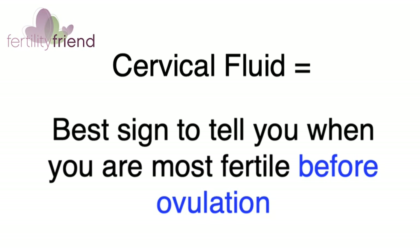Cervical fluid observations, however, cannot tell you definitively that you've ovulated or pinpoint the day precisely.